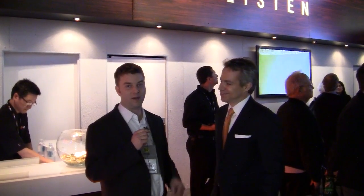I'm Caleb Denison with Digital Trends. I'm here at DTS's booth. We know DTS is providing some of the most superior surround sound on Blu-ray discs and DVDs, but today DTS is showing off a new headphone surround technology called Headphone X.